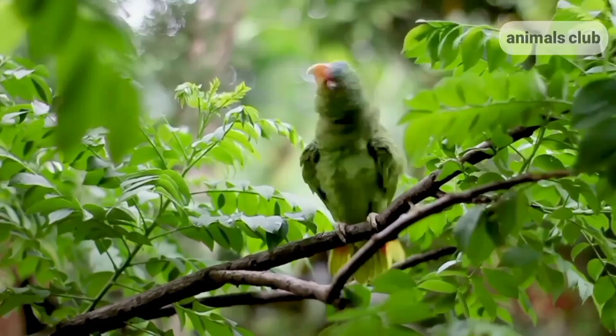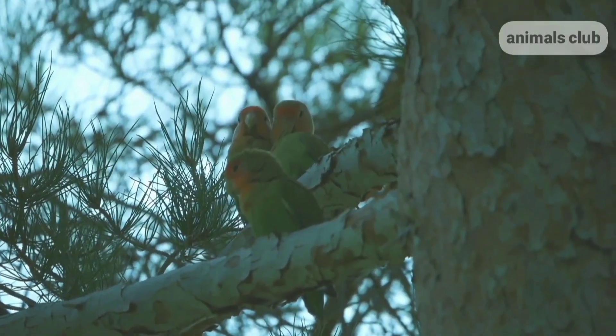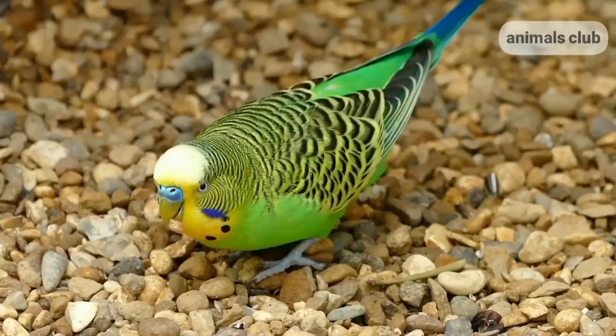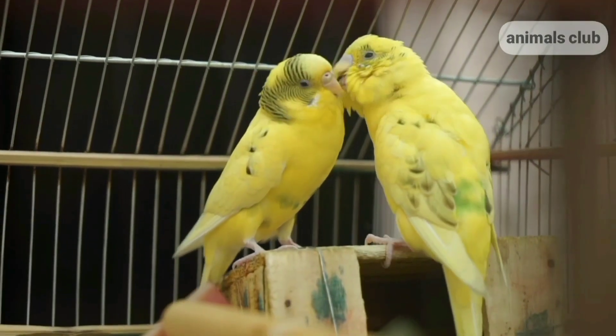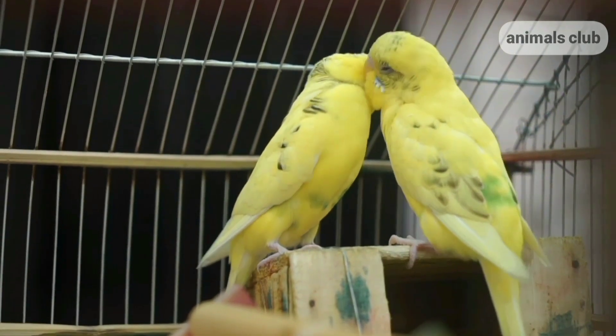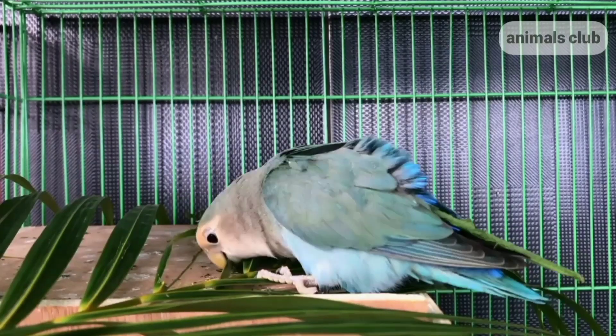Tip 1: Don't chase your bird. If you saw your bird flying out of the window or door, don't chase it. You may just frighten it and it will fly even farther. Instead, walk slowly to it on the tip of your toes and tempt it to come back to you using its favorite treats.